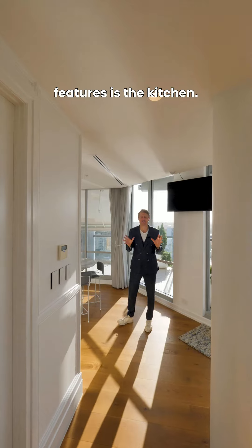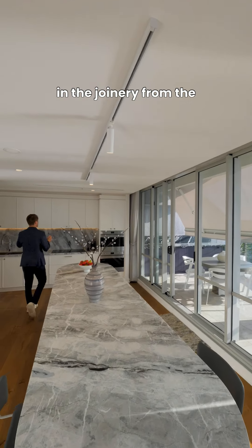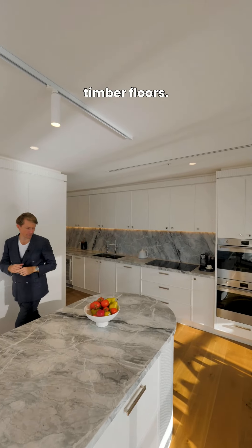One of my favourite features is the kitchen — this gorgeous island bench top, the detailing in the joinery from the cornices to the handle pulls, the European appliances, and these beautiful warm timber floors.